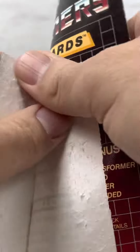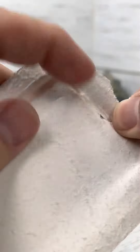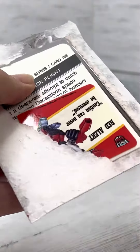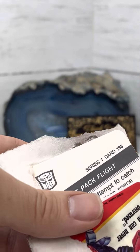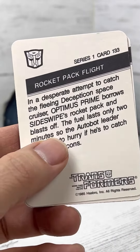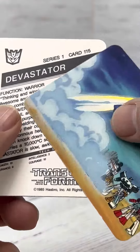Alright guys, let's see — eight cards, one sticker, Red Alert sticker. We've got rocket pack, flight — all very cool.